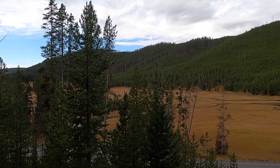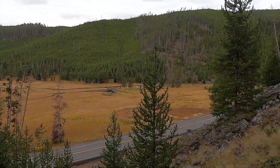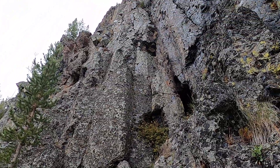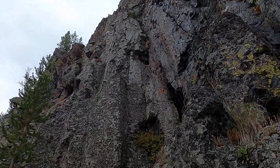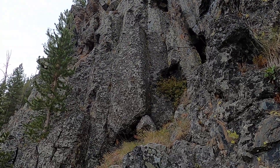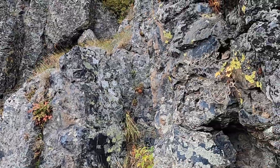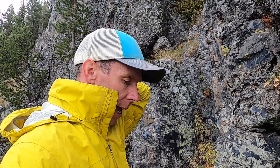Welcome to Yellowstone National Park. We are here on the western side of the park looking at these cliffs here, which may not look super impressive to you, but they have an interesting story to tell. These are the somewhat famous Obsidian Cliff. It's in this part of Yellowstone between Mammoth and the Norris Geyser Basin.